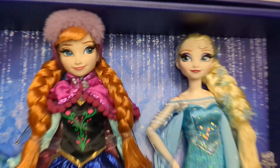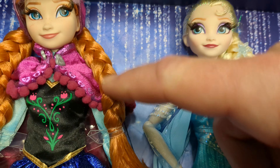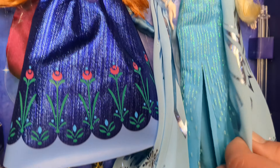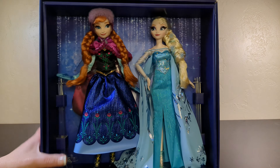Look at how beautiful they are in the box — those lovely sisters who have rooted eyelashes and Anna's adorable freckles. We have some great hair and some very sparkly outfits. And the good doll stands. Let's figure out how to take these out of the box.